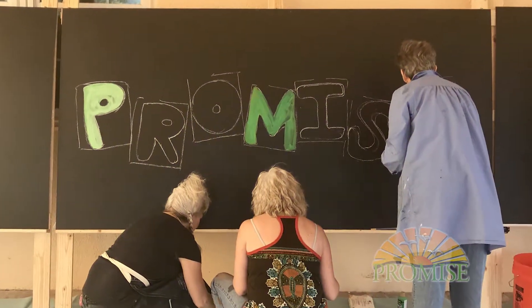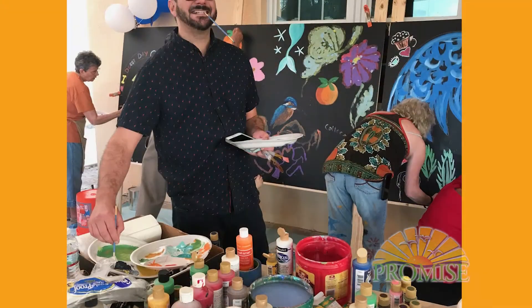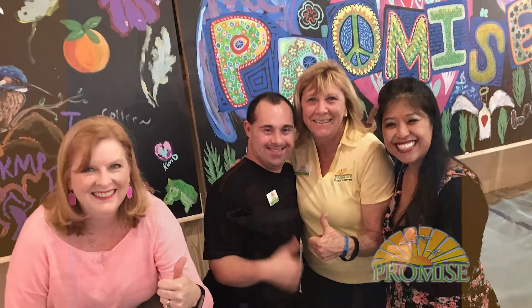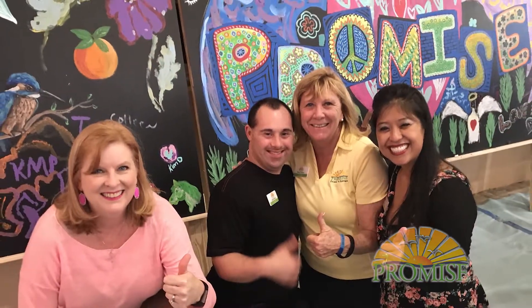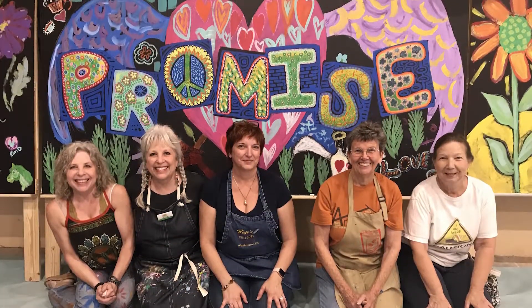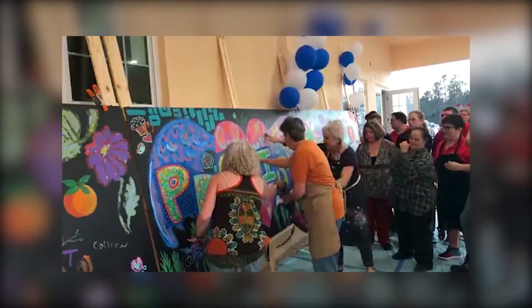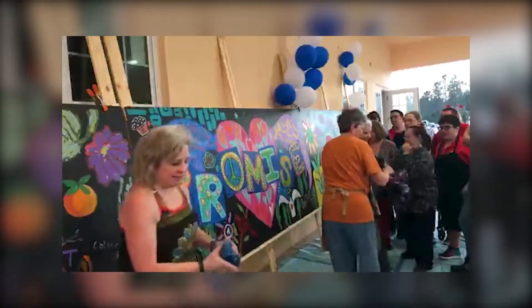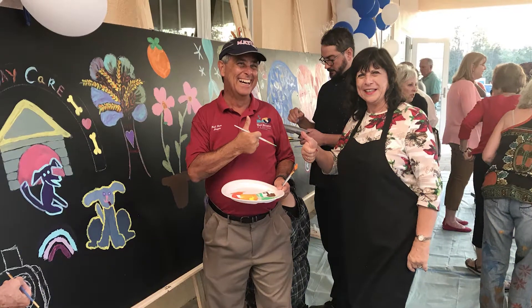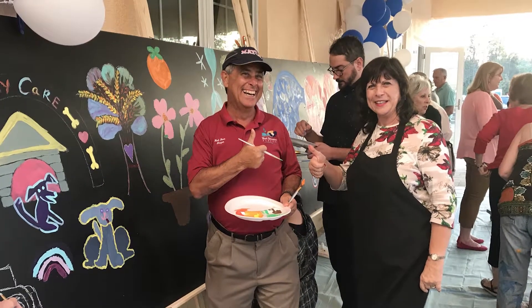We can't wait until our art center is complete so that our Promisers and the community can work side by side to create lasting art. A perfect example of this collaboration was last month when Promise participated in the Facebook holiday giving campaign. With the support of USA Today and Florida Today, we streamed a live video for our Promisers — local artists and local leaders working together to create a great canvas.